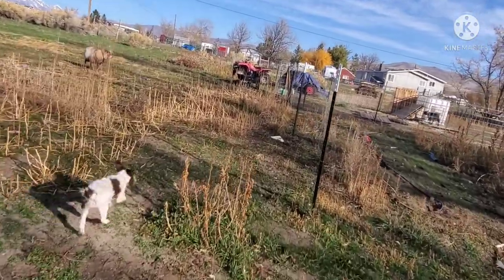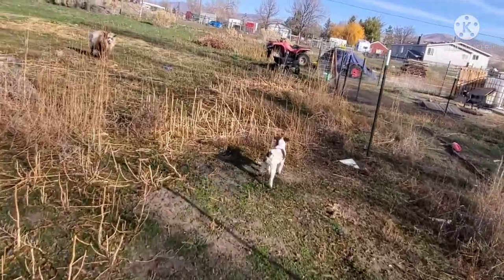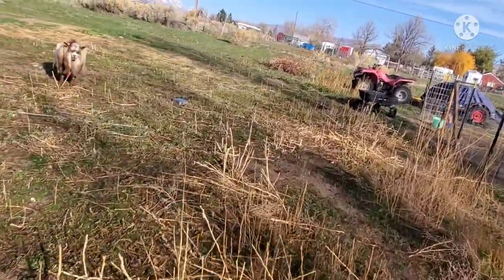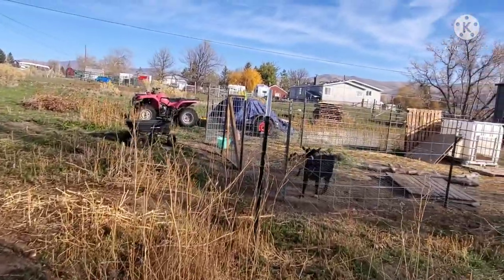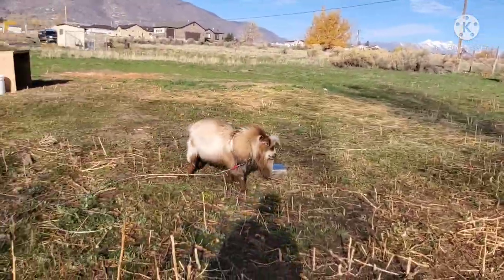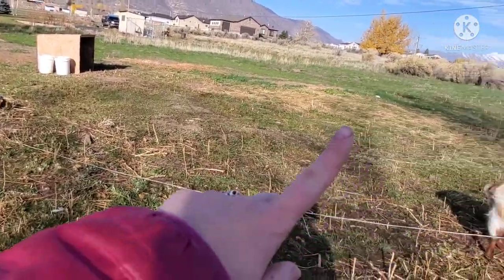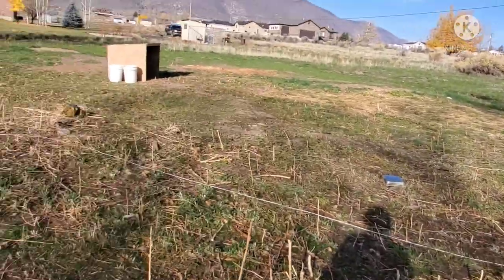Now that everyone is fed, we're gonna go ahead and feed the goats — we haven't fed them yet, we fed everyone else. So Gruff's been staked out here for the past month or so; he's been eating the field and doing a good job like always.